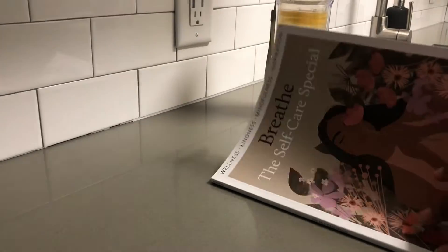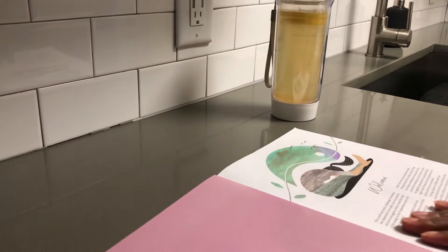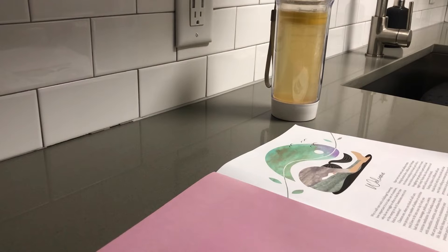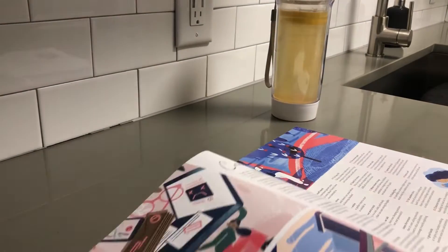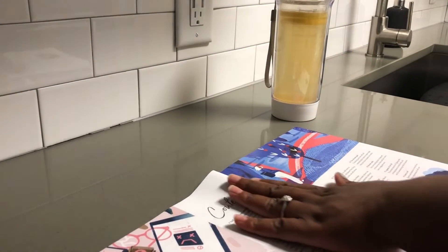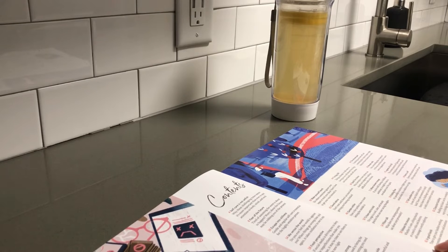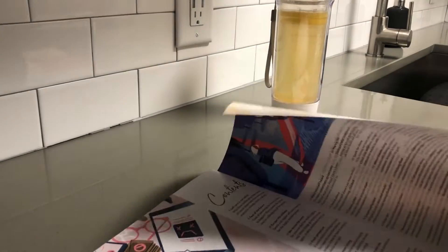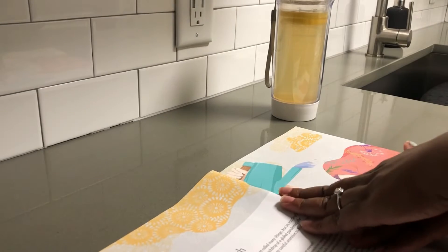After I make my tea, I normally like to use my phone to check social media or read. Today I'm reading because I'm using my phone to record. Again, if you're new please consider subscribing — I'm on my way to 1,000 subscribers, and I told myself I cannot purchase a camera until I reach 1,000 subscribers, so please go ahead and subscribe so I can stop using my phone to record!